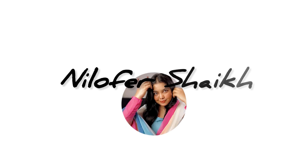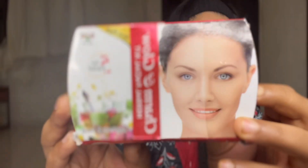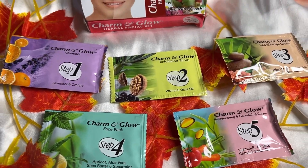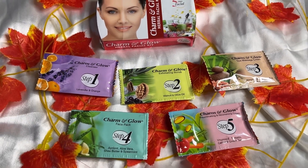I will show you the magic. Let's start the facial! First of all, I will review the product I'm using on this channel. I have Charms & Glow Herbal Facial. You will get it for 40 rupees in smaller size, or 60 rupees in a larger size. It comes in 5 steps. I have done this facial on every skin type — aging skin, sensitive skin — you can do it on all skin types, and the result is awesome.